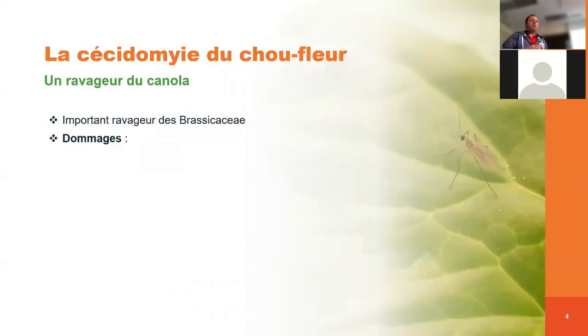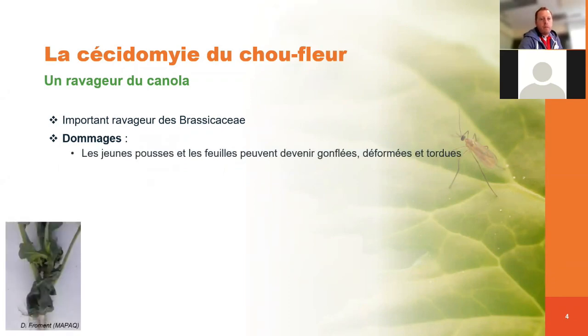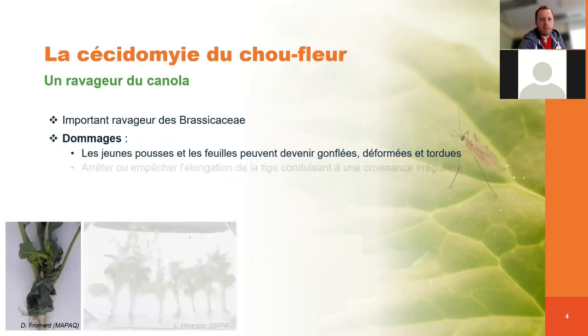La cécidomie du chou-fleur, c'est un ravageur important du canola, notamment au niveau des brassicacées, donc tout ce qui est culture crucifère. Au niveau des dommages, on va avoir différentes manifestations, différents symptômes qu'on peut apercevoir. La première, c'est les jeunes feuilles ou les pousses qui vont se déformer. On va avoir des tiges qui vont se tordre et donc ça va limiter l'élongation de la tige principale.